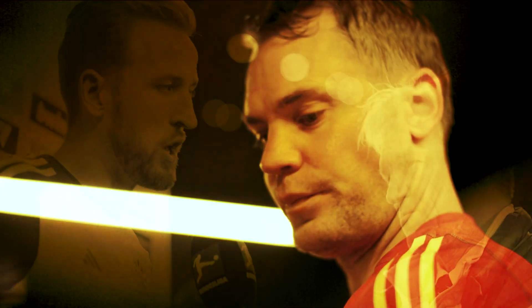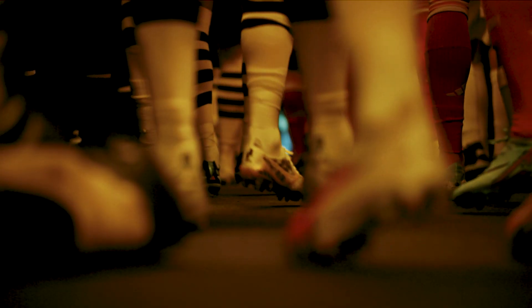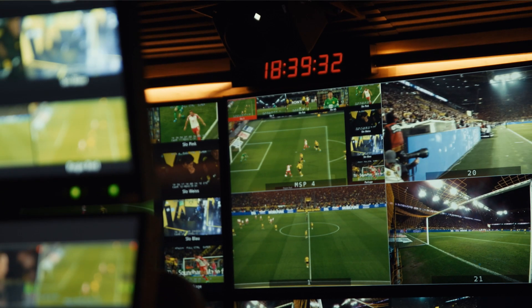Borussia Dortmund against Bayern München — a footballing contest at the highest level for decades. And in terms of production and broadcast quality, der Klassiker is also world-class.